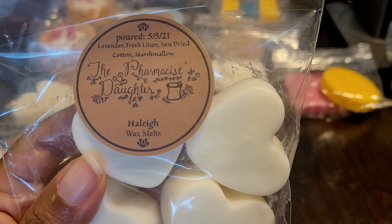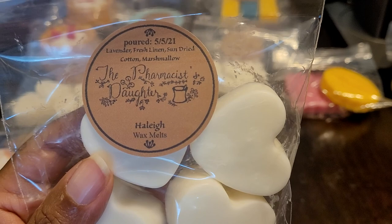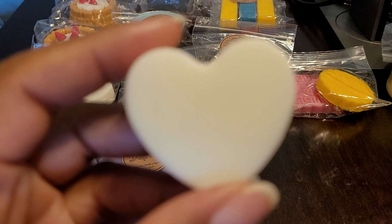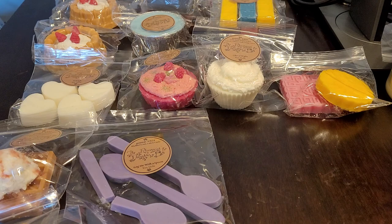Haley is lavender, fresh linen, sun-dried cotton, and marshmallow. Oh my god — this is like the ultimate laundry blend for me. It's fresh, it's clean, it's laundry, it's lavender, it's creamy from the marshmallow, with some sweetness. Beautiful, beautiful, beautiful. I'm so glad I picked up two of these.